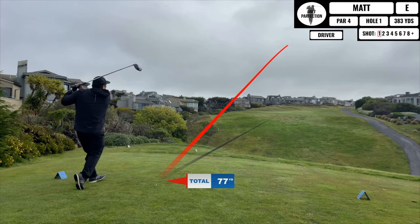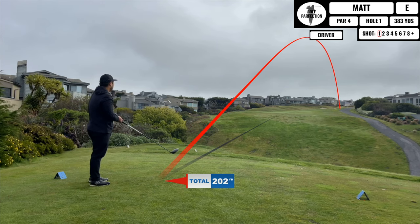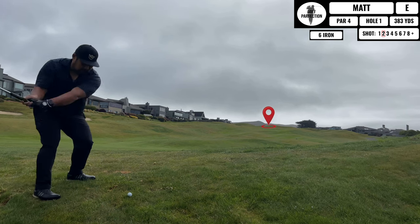Alright, hole number one starts you off on a pretty tough hole off the tee. Houses on the left and right but luckily I'm just safely aboard up the right hand side. Let me know if the backing track is a little too much — I'd like to know your opinion on that.